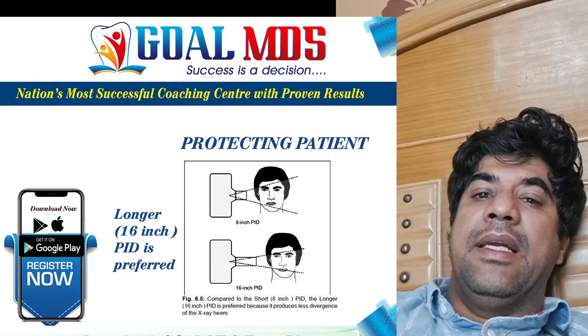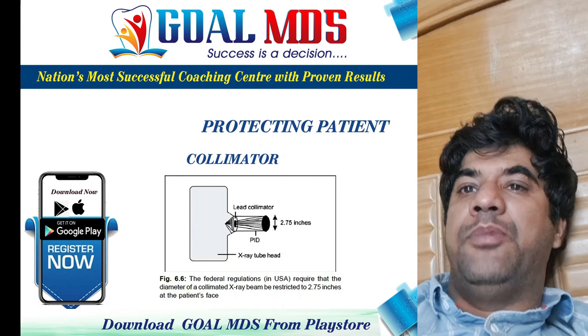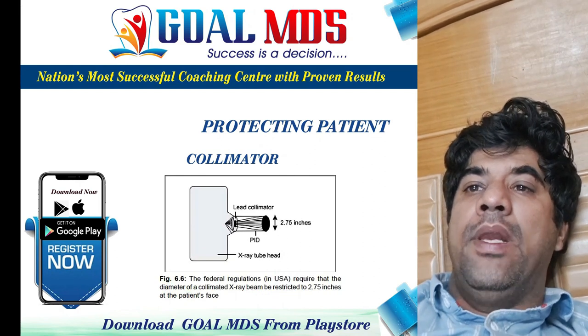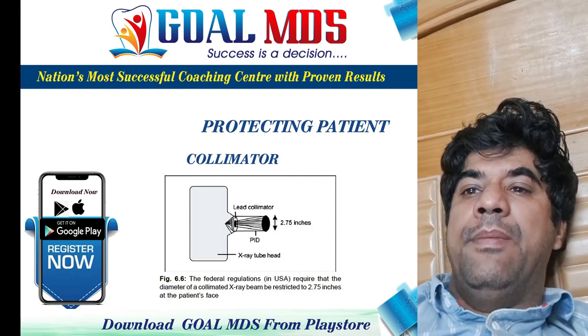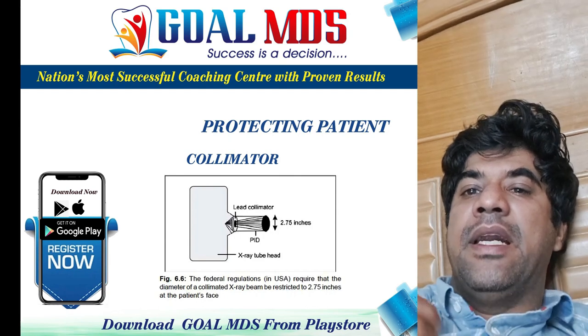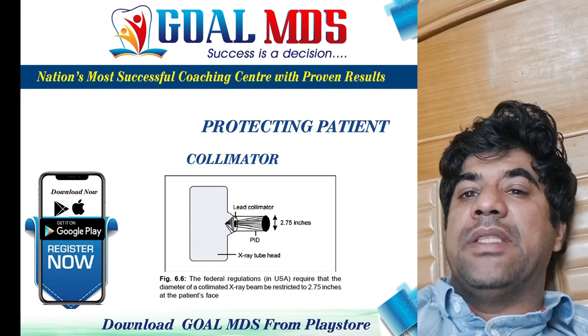Collimation helps control the size and shape of the x-ray beam, allowing only the useful beam to emerge. Collimation decreases the risk of radiation exposure, minimizes scattered radiation, and decreases fog, resulting in a sharper image and better contrast.